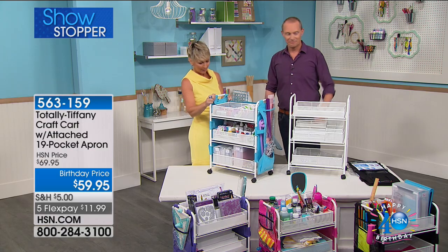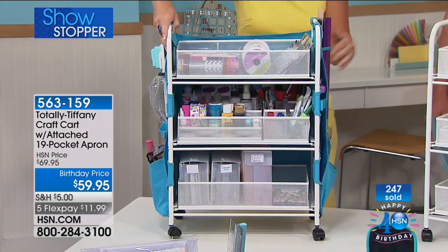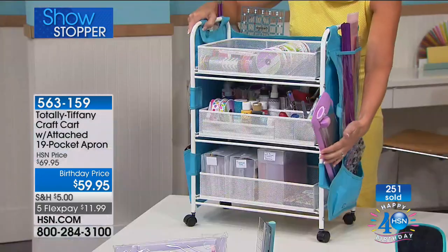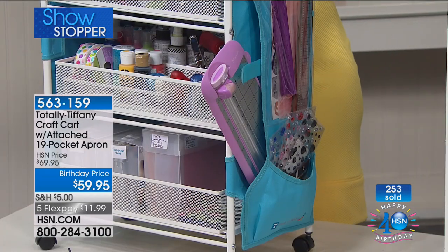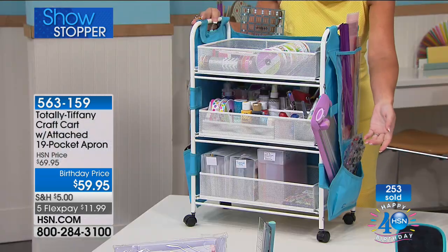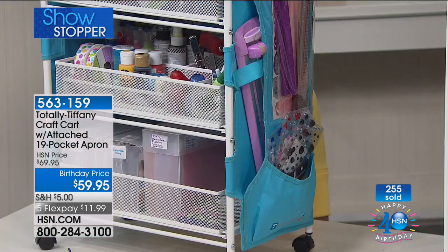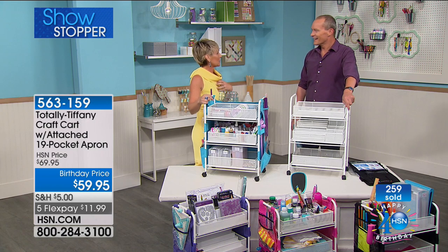19 pockets. I'm going to show you my favourite thing about this — this pocket right here is for your paper trimmer. Because if you're sitting at your workspace, you are constantly burying your paper trimmer. Now you're just going to be able to slide it in and out of that pocket, leave it poking out while you're working, and when you want to put it away, close it up with the Velcro. Was it fun designing this? Oh, it was so much fun. Everything that I design is my problem-specific.